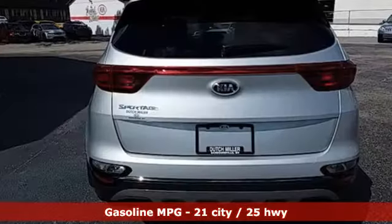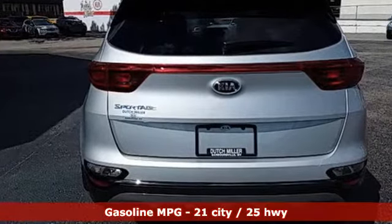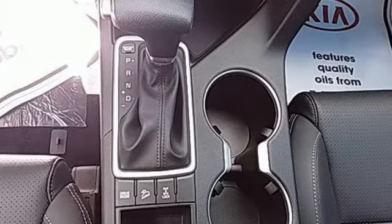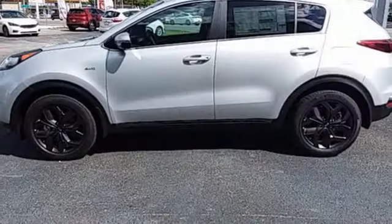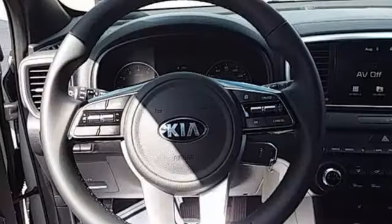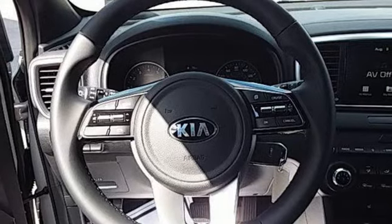Automatic transmission, front heated bucket seats, streaming audio, manual tilting steering column, wireless phone connectivity, external memory control, aluminum wheels, USB port, and inline four-cylinder engine.